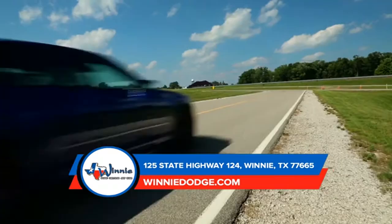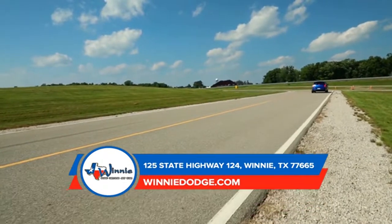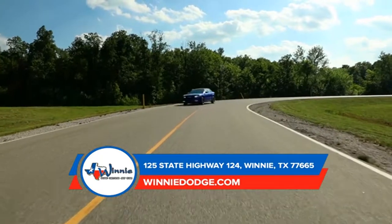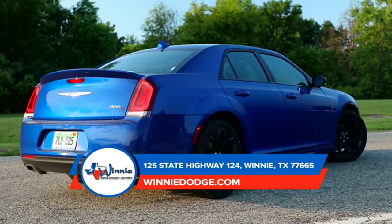Chrysler believes that wheels define the character of a vehicle, which is why the 2018 Chrysler 300 offers nine different wheel designs in 17, 18, 19, and 20 inches.